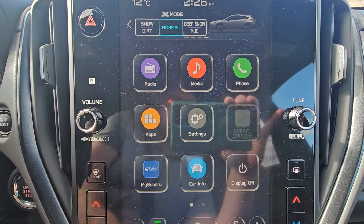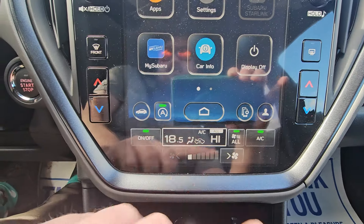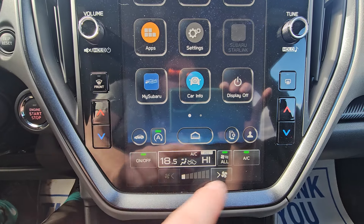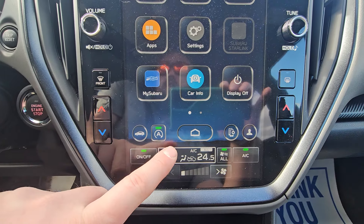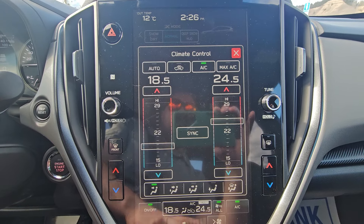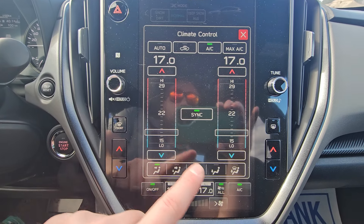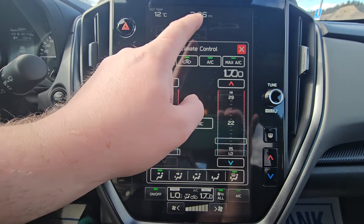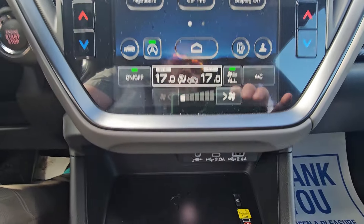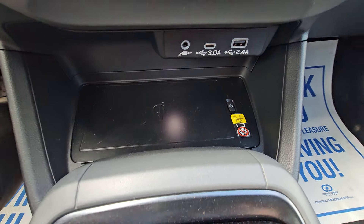There are still physical volume and tuning knobs. Below that is the climate control — the home screen always takes you there. Buttons on either side handle the dual zone, adjusting in 0.5 degree increments. Clicking brings up the menu where you can drag, sync back to driver-only control, choose your airflow direction, or turn on max AC. Below that are two USBs, an auxiliary input, and a 10 watt wireless quick charger.